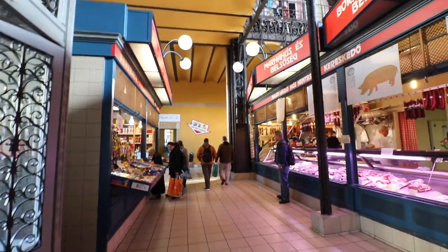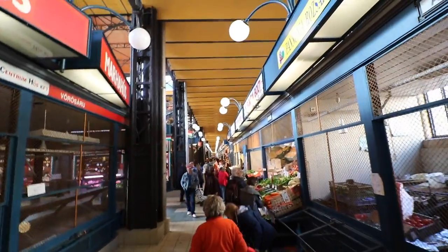We're gonna walk through this market and just check it out and see what they have inside. I guess this is like Budapest's version of the Boqueria Mercat in Barcelona. They got meat stores, vegetables, fruits and everything here. It's actually huge — it looks kind of like a train station in a way.